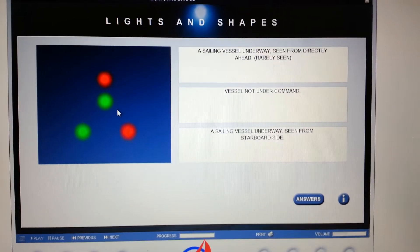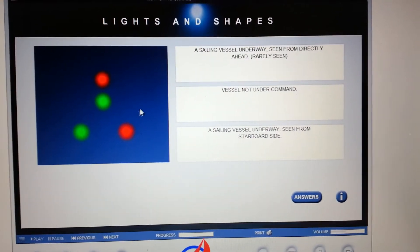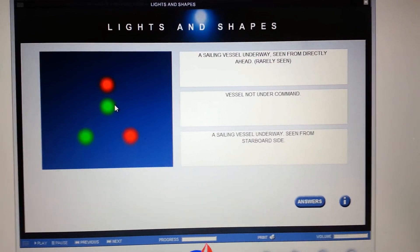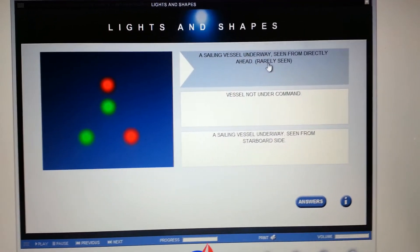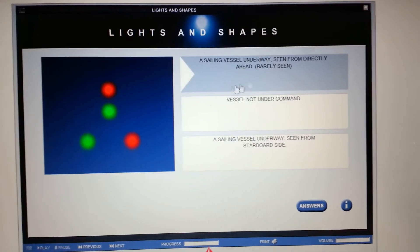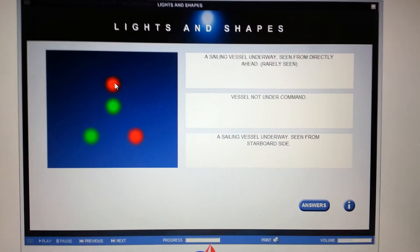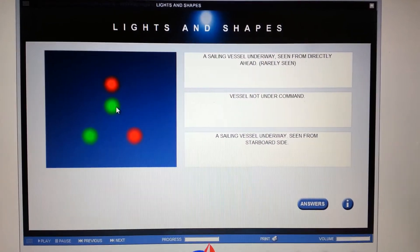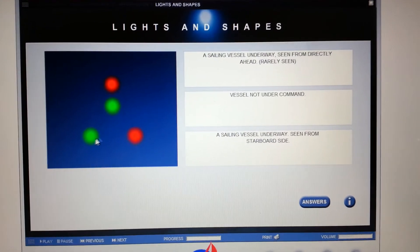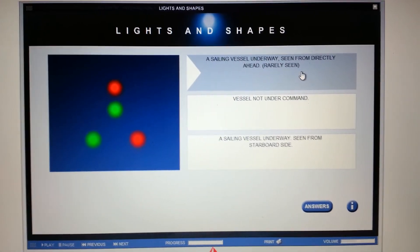Red over green with side lights — this can only be a sailboat, but it's a lighting configuration that's rarely seen as indicated here. So a sailing vessel underway seen from directly ahead, which is rarely seen. Sailboats, if they need to, are allowed to show masthead lights with the green and red above and the green and port side lights. So this is a sailing vessel underway seen from directly ahead.